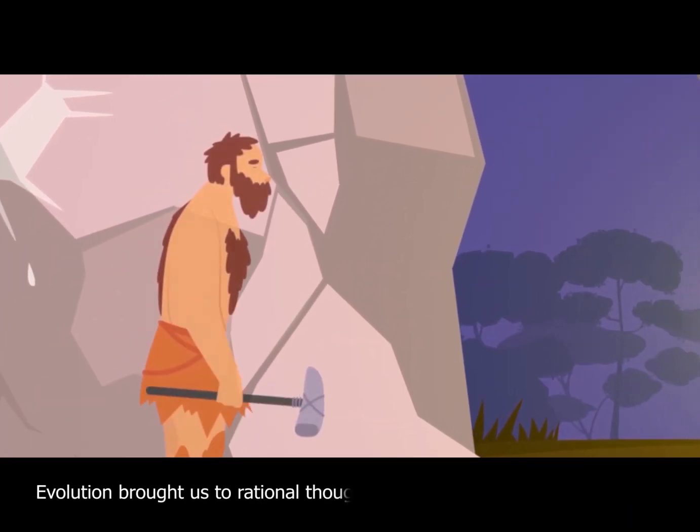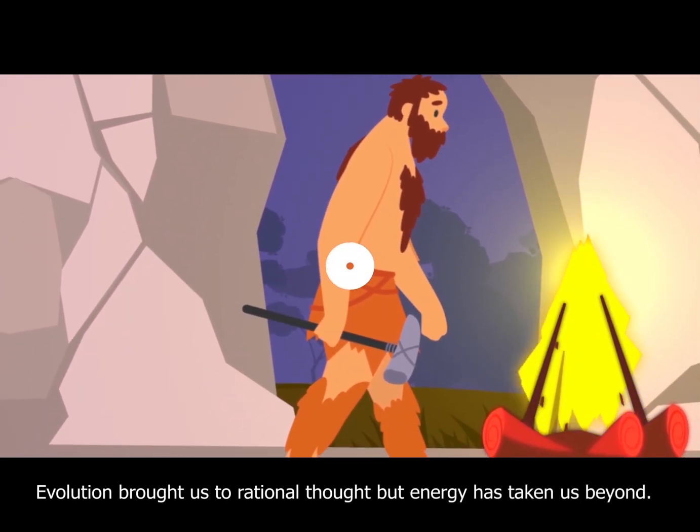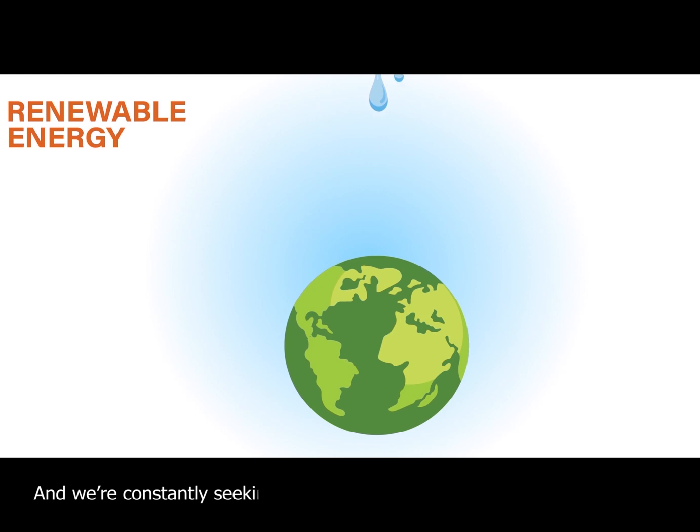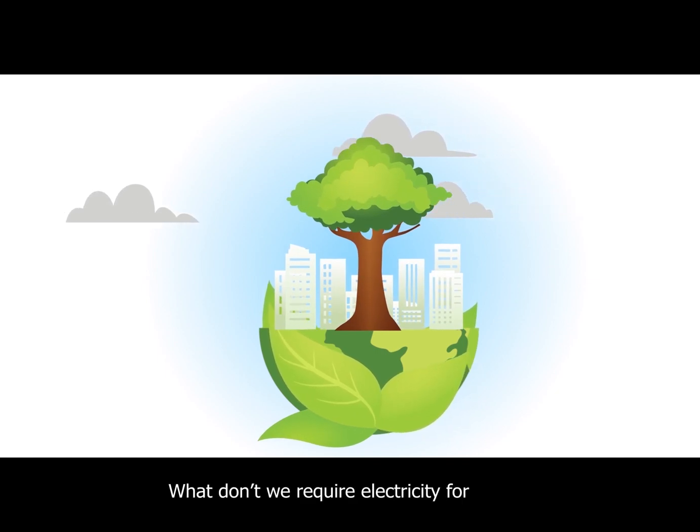Evolution brought us to rational thought, but energy has taken us beyond, and we are constantly seeking renewable energy sources to sustain life at minimal cost to our planet. What don't we require electricity for?